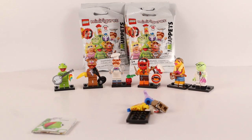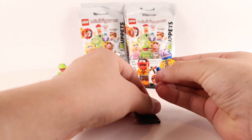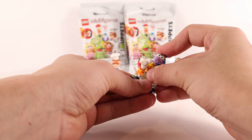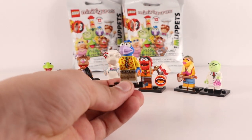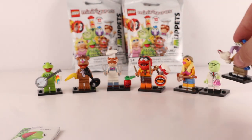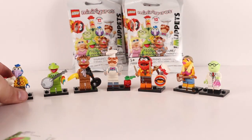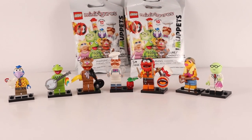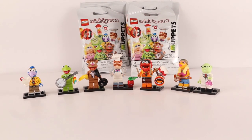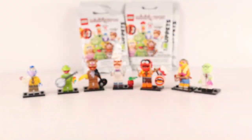Let's cut into our next pack. This is Gonzo — Fozzie's the bear, so this is Gonzo. We're not exactly sure what Gonzo is; I think he might be a buzzard. Gonzo is such a cool mold — that nose is so wacky, this is one of the wackiest LEGO minifigures I've ever seen. He really loves chickens, apparently. LEGO has really knocked it out of the park with these Muppets figures, just like they did with the Looney Tunes.